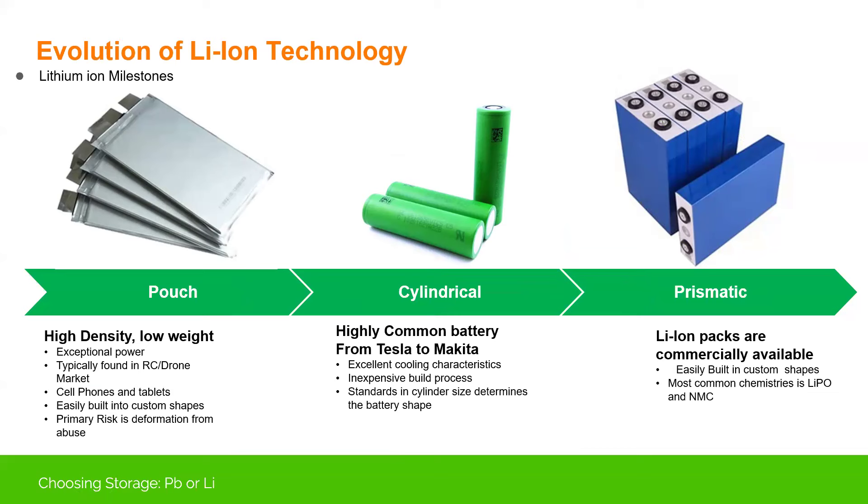Inside each one of these batteries are typically three different types of cell. The pouch cell is typically found in laptops and computers where size and density is very important — it's literally just foil holding it together. I do RC airplanes, RC cars, and drones — those small packets are very lightweight, very high energy density. But if you abuse them, they start to puff up and just don't have the same survivability. You're trading off survivability for lightweight.